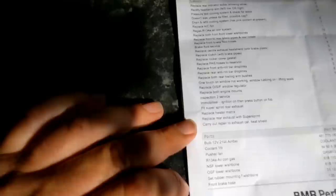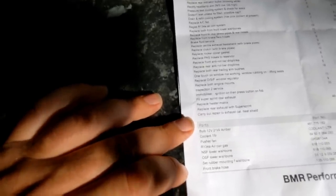Inspection to service — so a major service. Fit super sprint rear exhaust. Replace the heater matrix as I mentioned earlier. Carry out repair to exhaust cat heat shield — they haven't charged me for that; it was rattling and had been welded on before, but the welds never hold apparently because it's different metals, so they've done a fix on that for us.